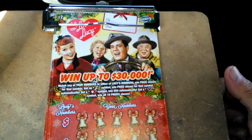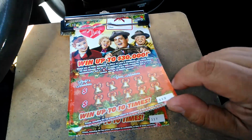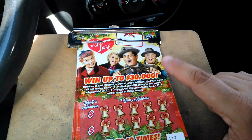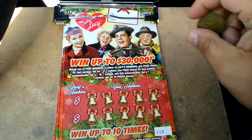All right, everybody, a 5 for 5 of the $2 I Love Lucy Christmas Edition. There's a regular edition that has four different designs, but this is the Christmas one. It has two different designs, $113 to $117.